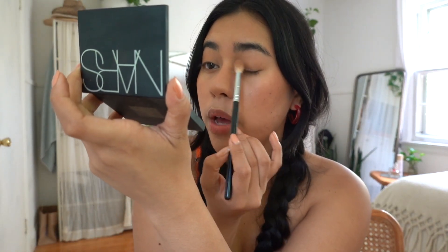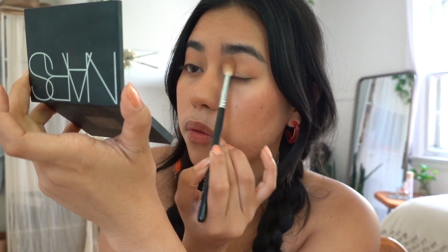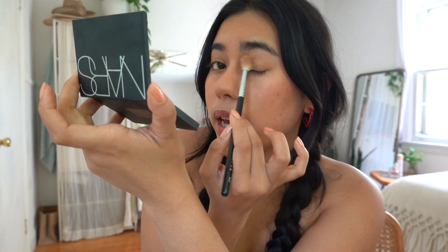I just wipe it all over my lid and it's like the most subtle thing — you probably can't even tell on camera, but in person if the light hits my eyelids it looks so pretty. It makes my eyelids look a little bit rounder and more eye-catching, not as flat. I like a nice subtle makeup look, so this is an extremely subtle touch that I can tell and I love it.